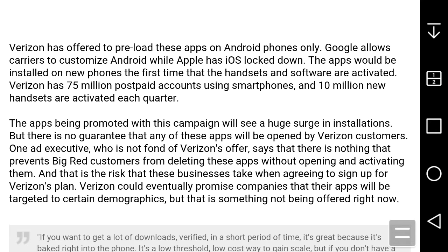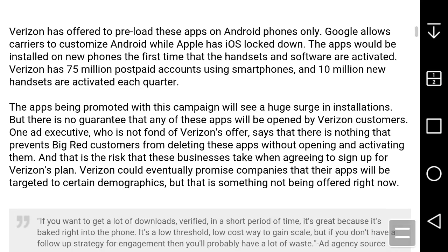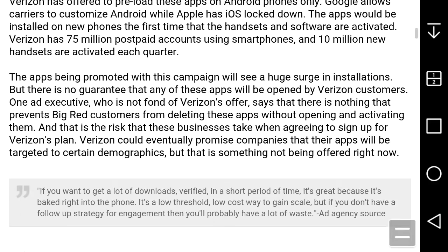Verizon has offered to preload these apps on Android phones. You know, a lot of Android phones see a lot of bloatware. Google allows carriers to customize Android while Apple has iOS locked down. The apps would be installed on new phones the first time the handsets and software are activated. Verizon has 75 million post-paid accounts using smartphones and 10 million new handsets are activated each quarter, so the apps being promoted will see a huge surge in installations.